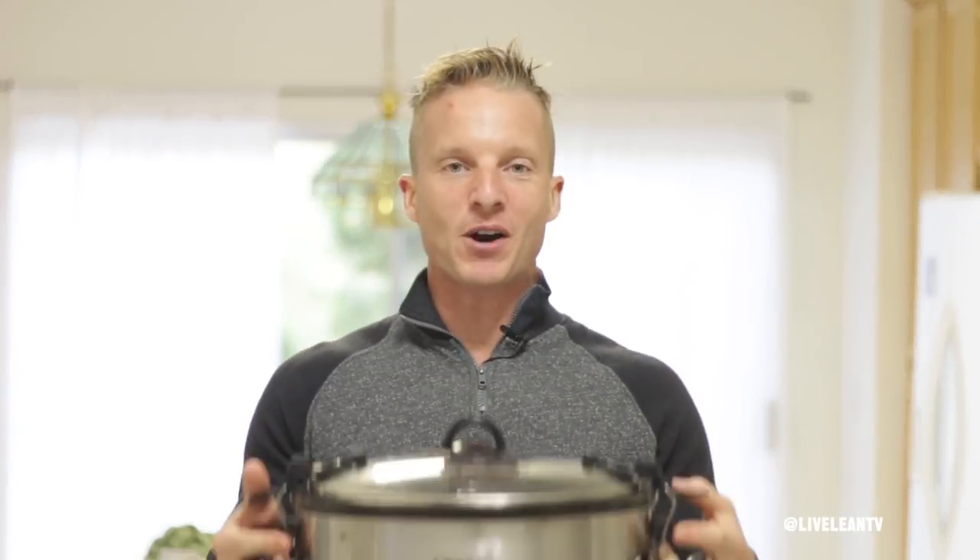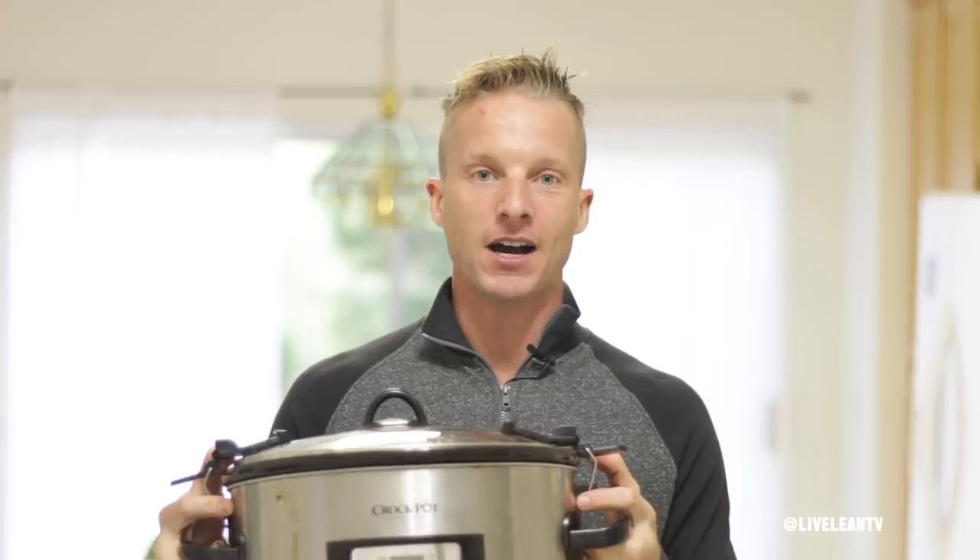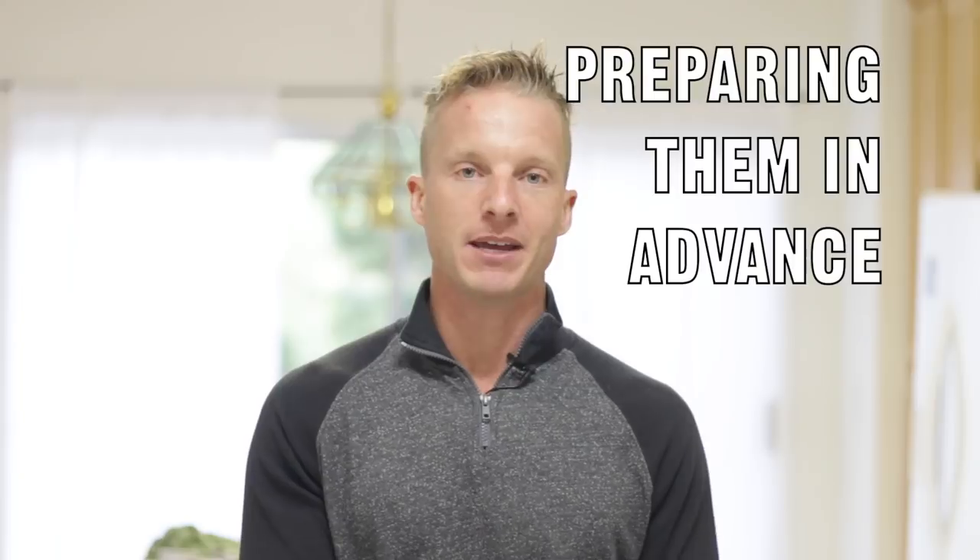One of my favorite kitchen appliances that makes meal prep so easy, tasty, and healthy is the slow cooker — also known as the crock pot. It's no secret that if you're looking to start your LiveLean journey you need to make changes to your lifestyle, especially your approach to nutrition. You can't expect to continue eating the same foods in the same quantities and expect different results. That's essentially the definition of insanity. So during my LiveLean journey one of the biggest things that helped me was starting to plan my meals out and preparing them in advance.